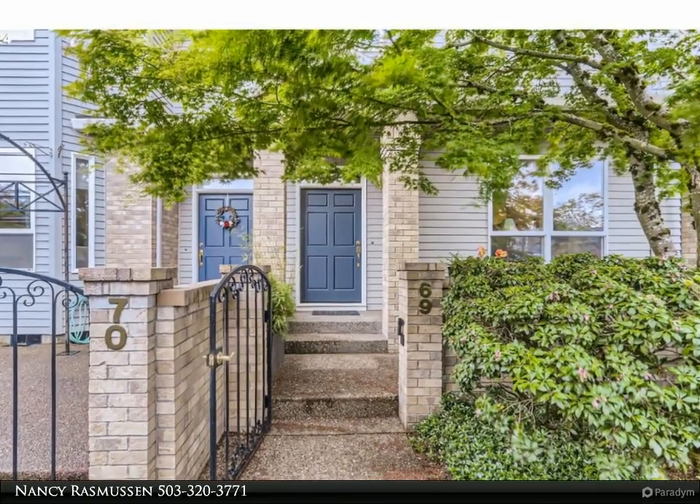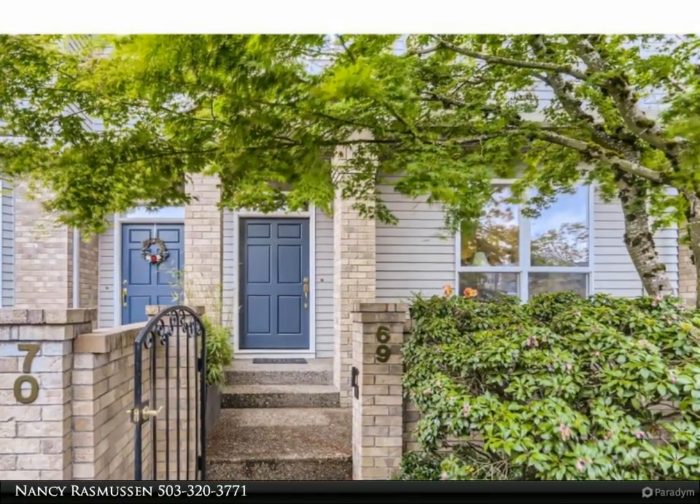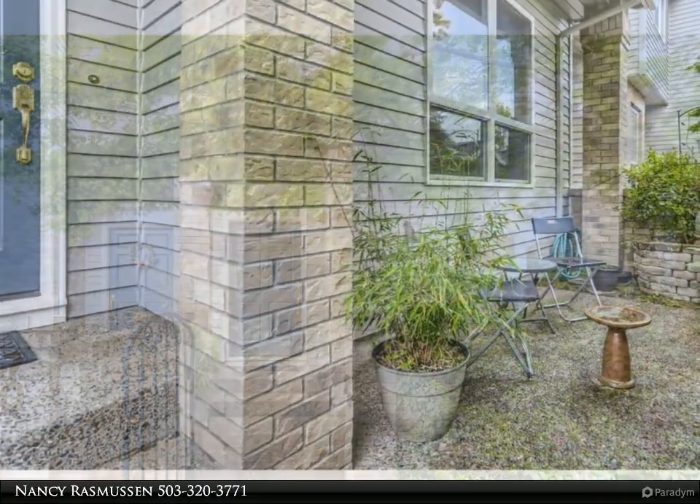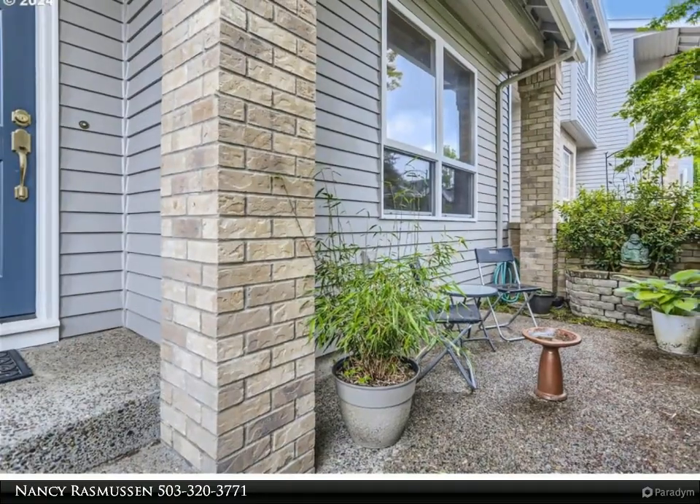This Remax Equity Group Property Video is presented by Nancy Rasmussen. Welcome home to this beautifully maintained 3 bedroom, 2 half bath townhome located in popular Ash Meadows.